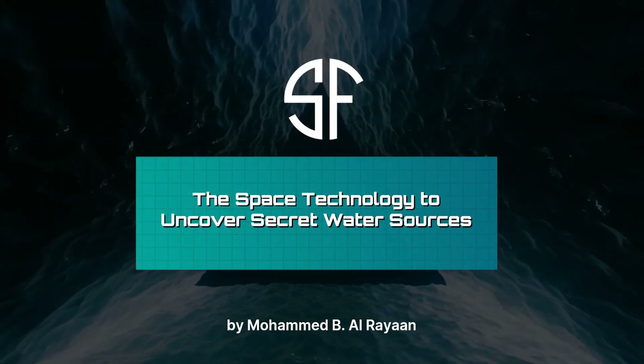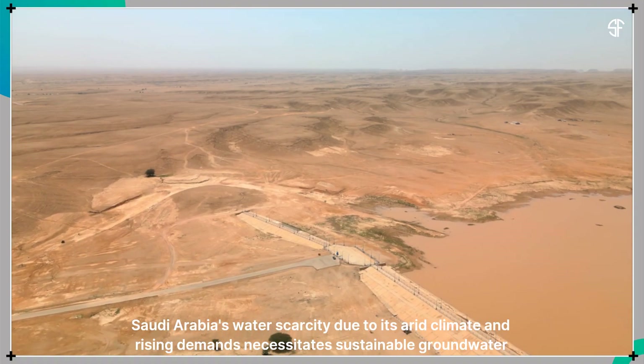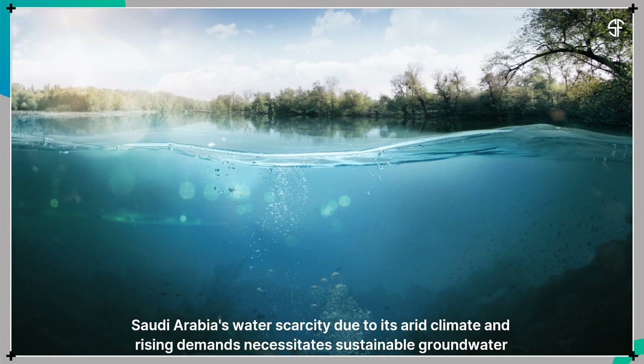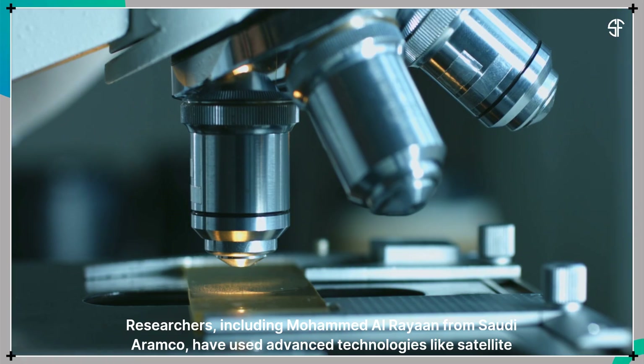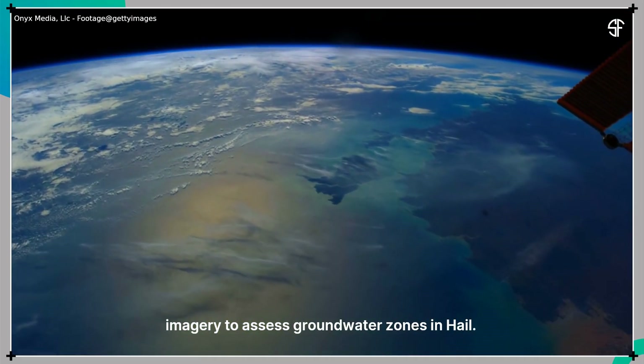The space technology to uncover secret water sources: Saudi Arabia's water scarcity, due to its arid climate and rising demands, necessitates sustainable groundwater management. Researchers, including Mohamed Alrayan from Saudi Aramco, have used advanced technologies like satellite imagery to assess groundwater zones in Hail.